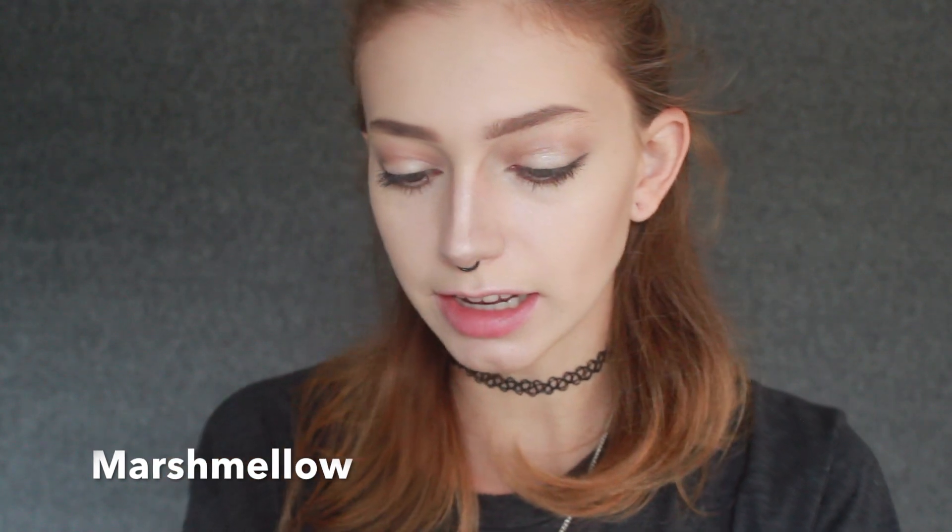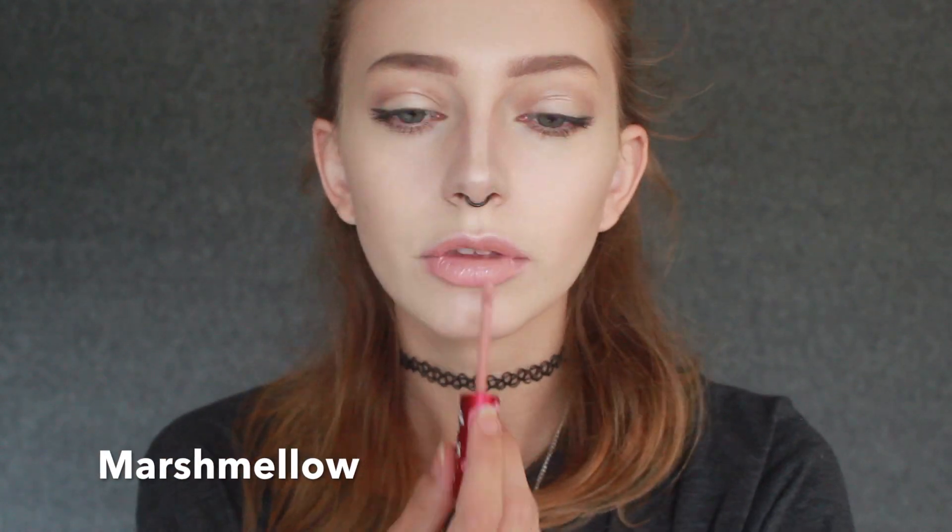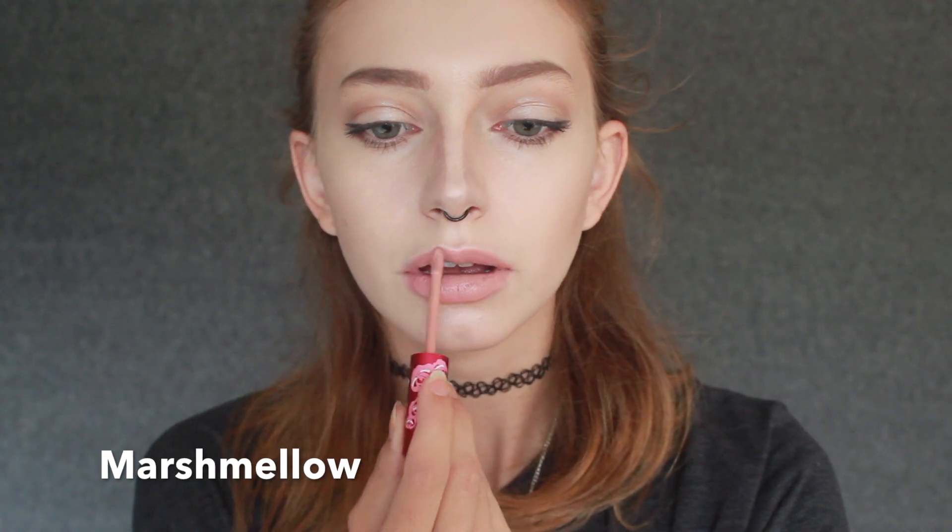The first velveteen I'm going to try out for you guys is Marshmallow — I believe the color is A36, that's how they clarify the colors. So this is the Marshmallow Velveteen Lipstick and I absolutely love the color. It's a bit light and I would recommend it to anyone who loves a light colored, nude pink lipstick.